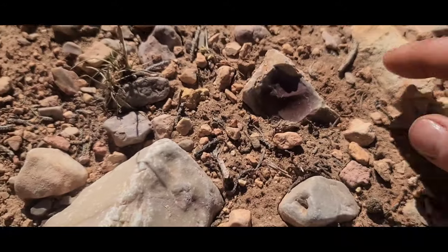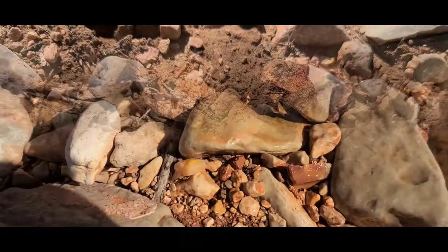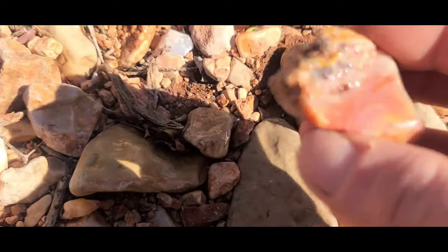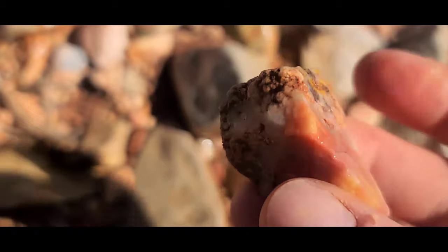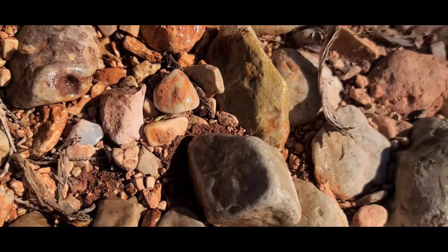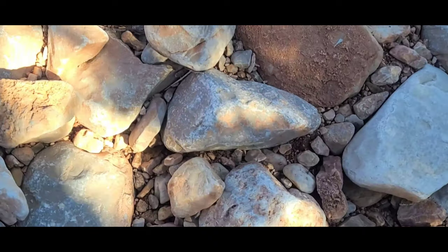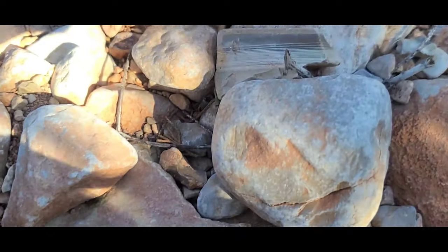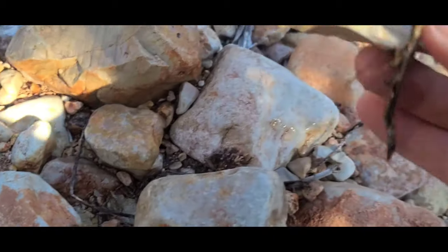I see some more jasper over here. Look at the banding on this — everything is full in this.